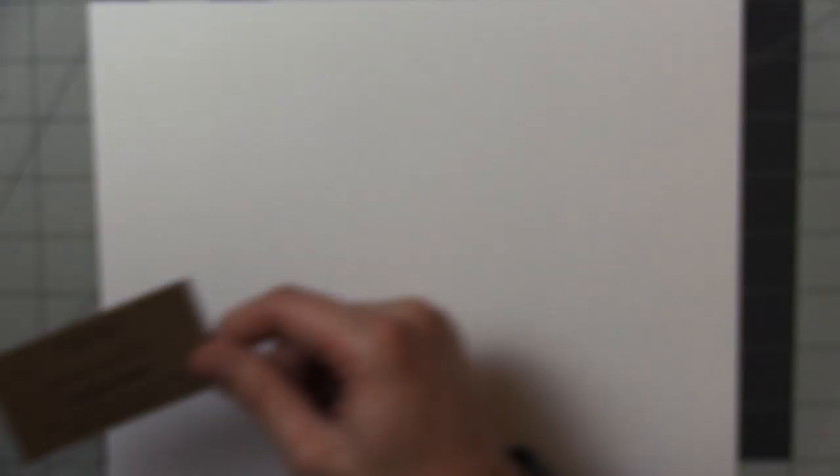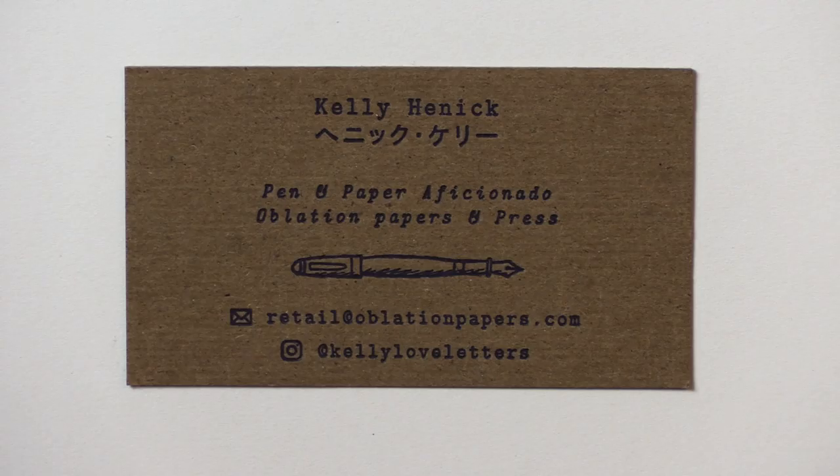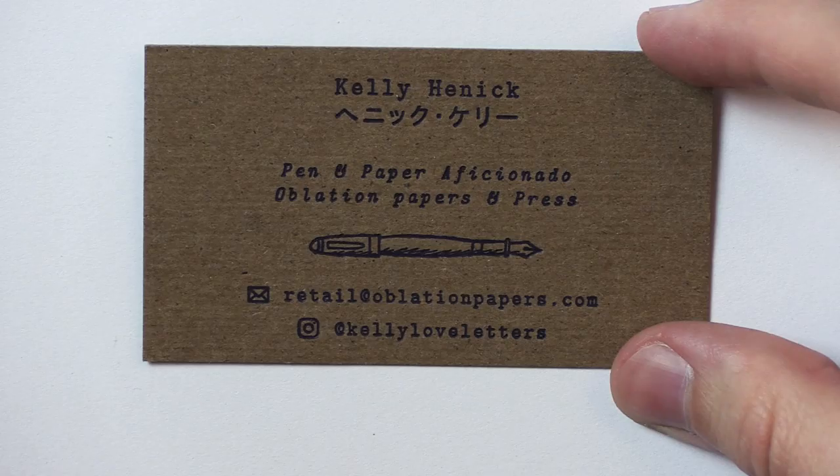Switching over to the next place: I went to Oblation Papers and Press — another place I wish I could have spent way longer in, but I was there with some friends. You know how it is when you're somewhere you're really enjoying but your friends are just tagging along. In the back of my mind I'm like, gotta make it quick, gotta try to see everything. But there was a very helpful sales person there — Kelly helped me and gave me her business card. Check her out at Kelly Love Letters on Instagram. Thank you for the help, Kelly.